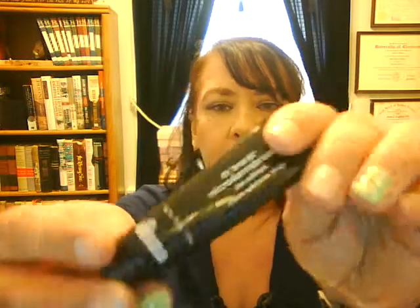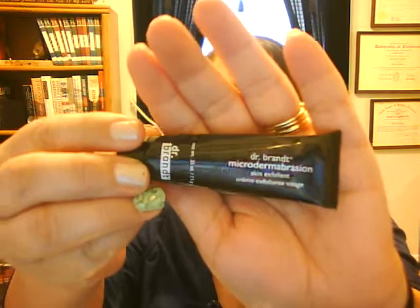Dr. Brandt Mycodermabrasion Skin Exfoliant — I enjoyed this. I actually have really good luck with all the Dr. Brandt products I've tried so far.